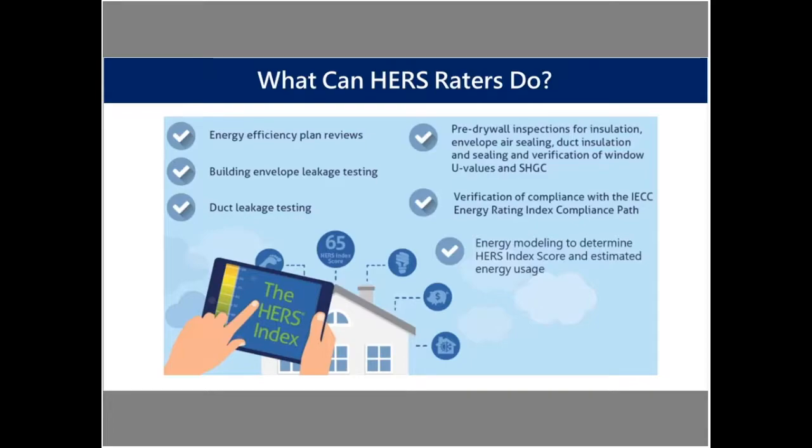There's also verification of compliance with the energy rating index path in the IECC. And one of the most important parts is the energy modeling component to the HERS rating — you can do the energy modeling to determine the actual HERS index score and estimated energy usage. Many HERS raters, especially with more and more standards being included within the energy code, are starting to do various types of energy code compliance services on top of HERS ratings.